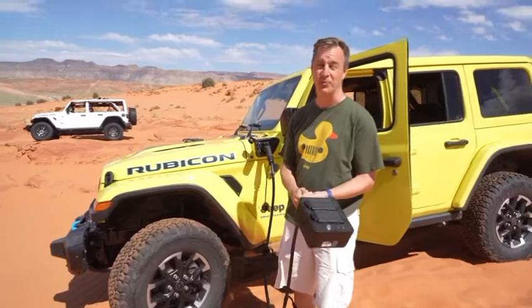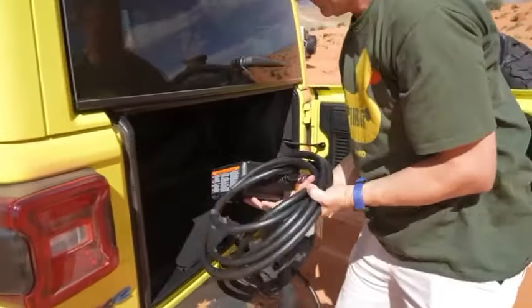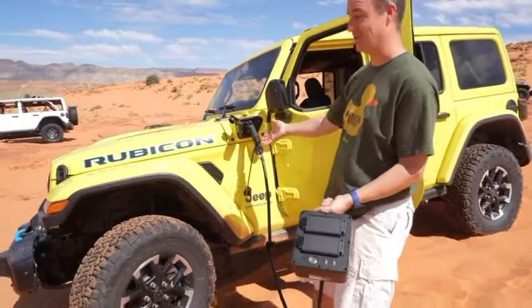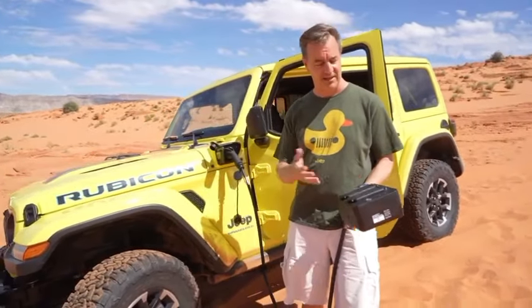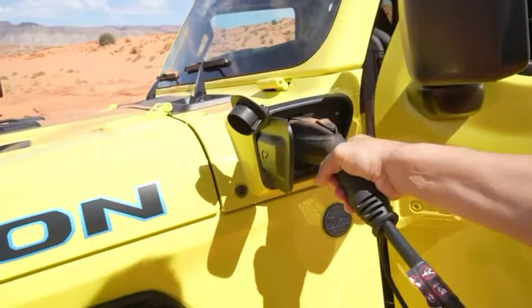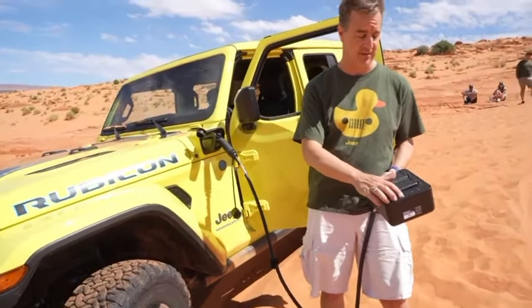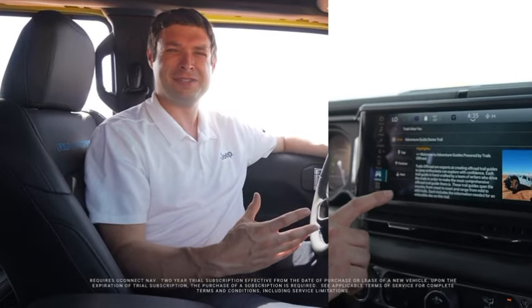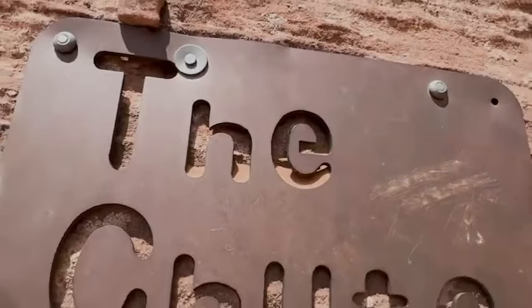The power box, which Jeep refers to as an additional power supply device with four 120-volt outlets providing 30 amps of total output, is a new addition to the 4XE series. The power box can operate autonomously or in hybrid mode using the SUV's engine. Additionally, for 2024, Jeep is introducing two new models to its 4XE lineup: the new base model Sport S 4XE, which offers buyers a less expensive plug-in hybrid variant.